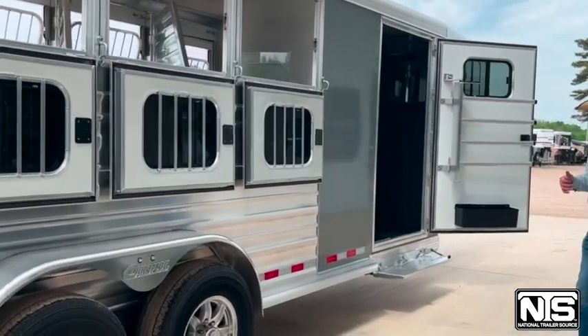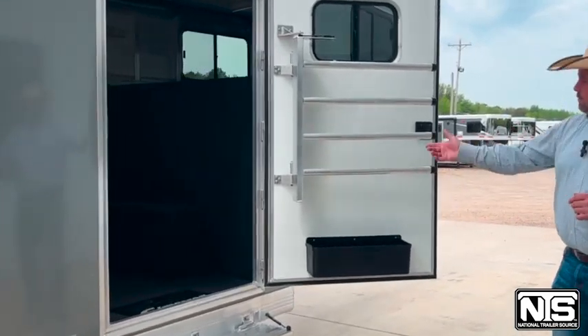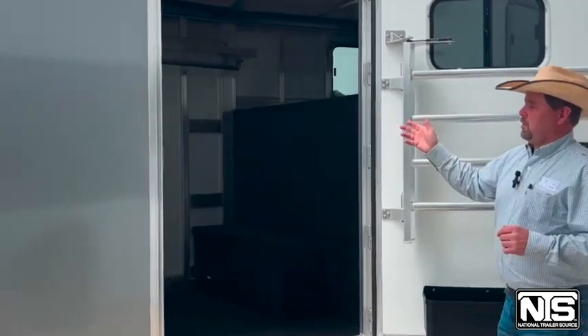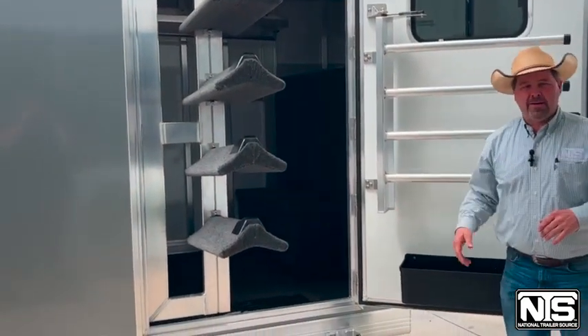Come up here to the very front — we've got a four-foot short-wall tack room with the blanket bars on the door. We've got a boot box in there with the hat shelf and the clothes bar. And then you've got that four-stack saddle rack that swings out in the door with the 25-gallon water tank right behind it.